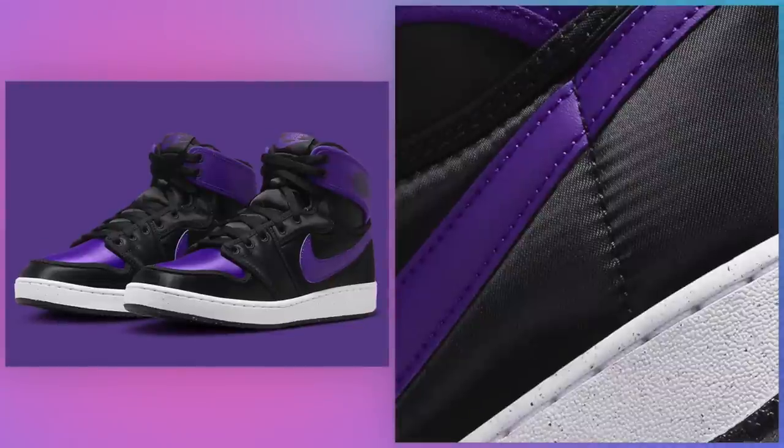Let's start things off with a different take on a familiar Jordan 1. Air Jordan 1 KO Filled Purple, July 1st for $150. The Air Jordan 1 KO starts things off this month with a Filled Purple colorway that looks a little different from previous KO releases.